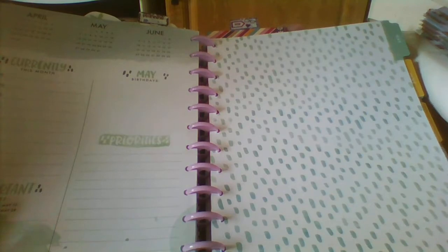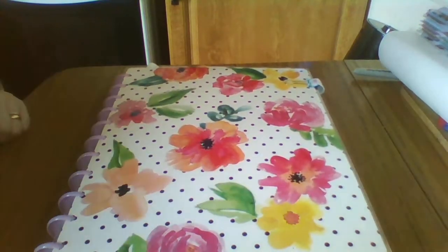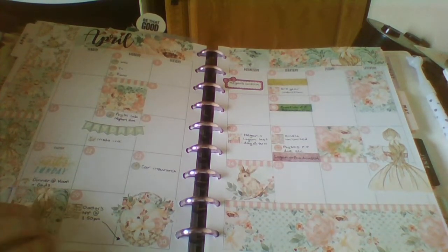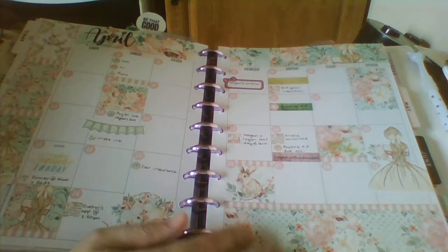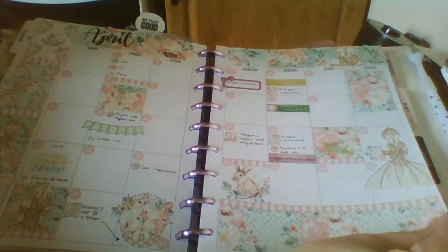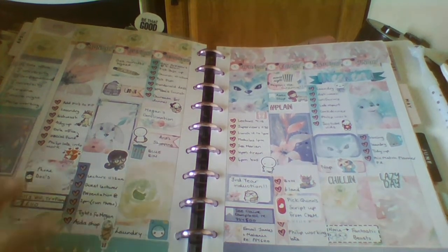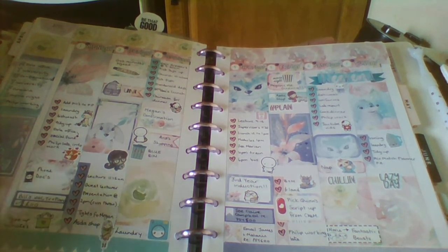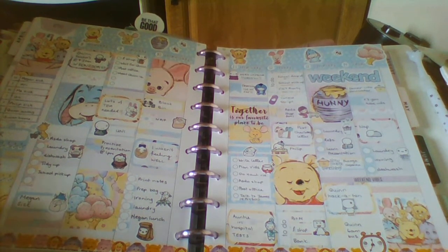And then we're into May, so that's my big Happy Planner. Okay, so this is my classic Happy Planner and this is my catch-all planner. The April monthly is lovely, it's from Nixie Rose Studios. The first week is fine and we've got a beautiful kit from Mix Match Planner.